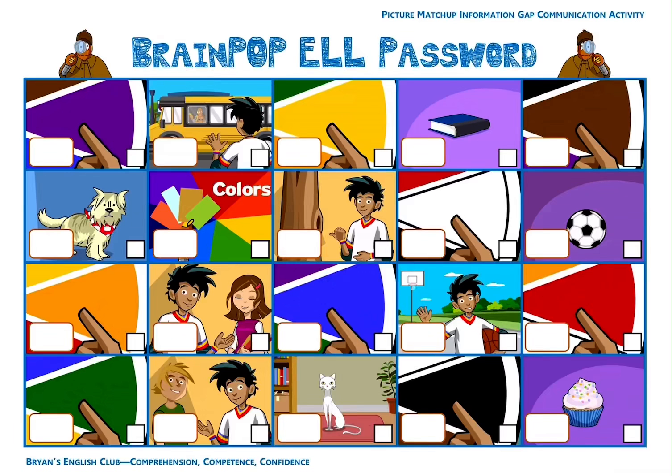Number ten, it is a tree. It's a tall tree. The letter is T. Number eleven, it is a rainbow. There are many colors. The letter is C. Number twelve, it is black. It's black. The letter is G.